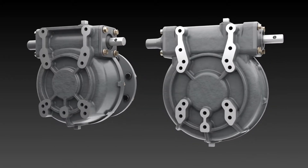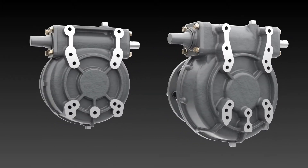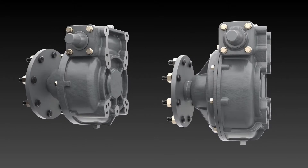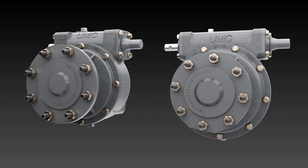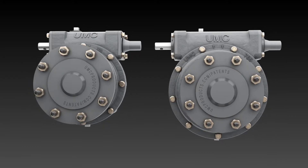The 755 and 765 gearboxes outperform every gearbox in their class while offering patented features that extend gearbox life. They are designed to handle harsh operating conditions and high annual runtime.